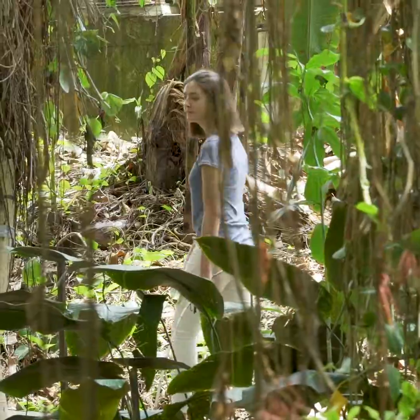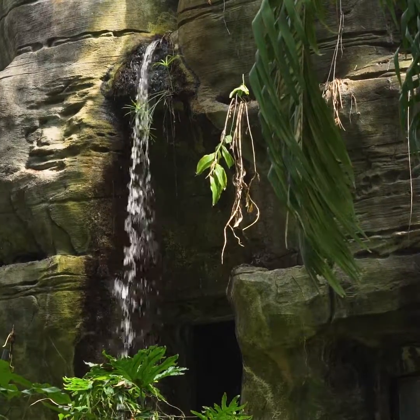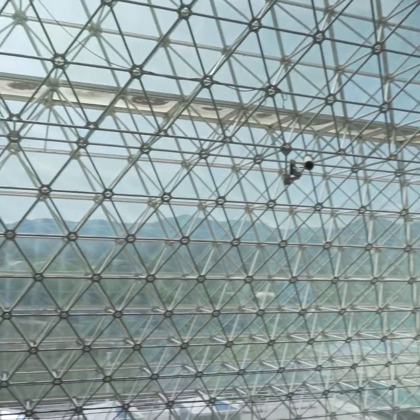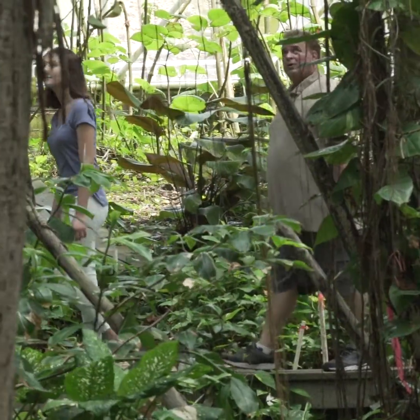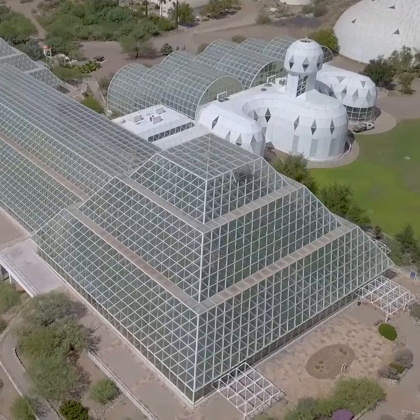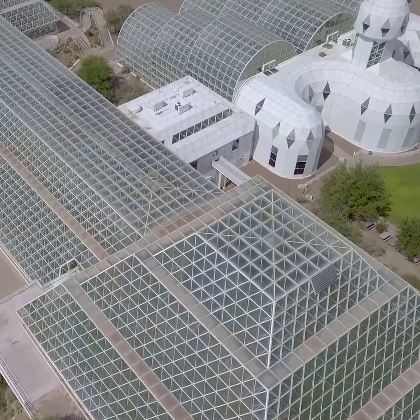This is a coastal fog desert, so if you were to travel from southern Arizona down the Baja Coast, you would encounter many of these plant types in here. This facility is really the first that allows us to manipulate Earth's system on a large scale and look at what those potential implications are.